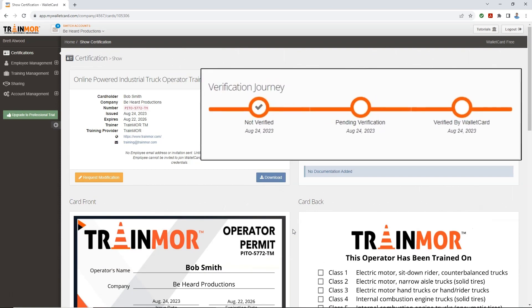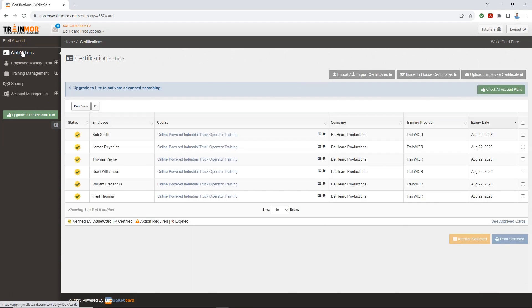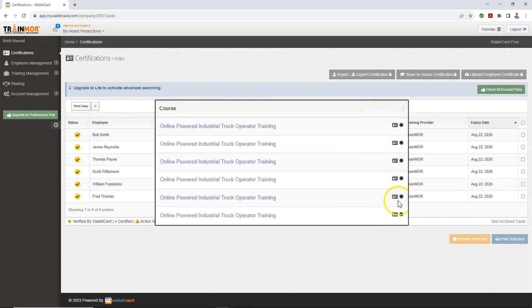Completed courses are posted to the MyWalletCart program the following day at 11 a.m. Eastern Standard Time. Take a different Trainmore online course, and the record posts here automatically.